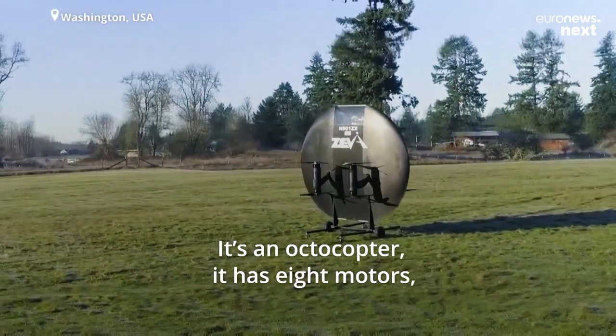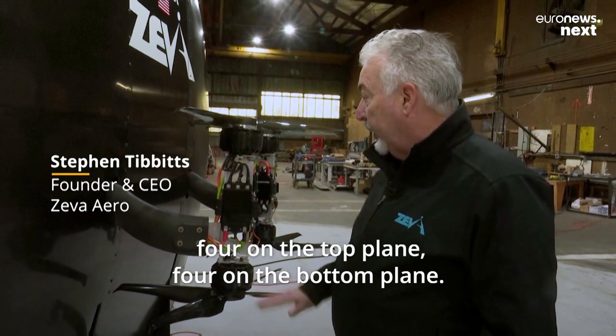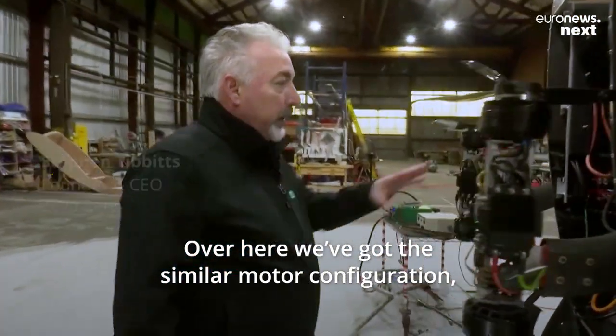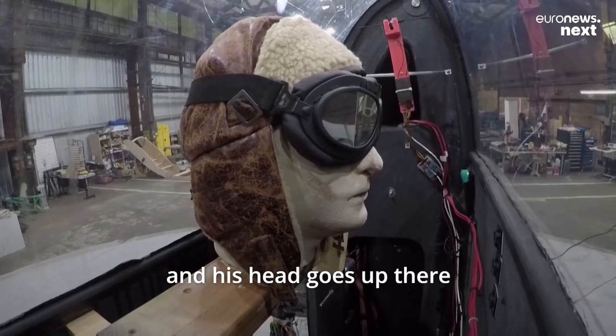This is the Ziva Zero prototype. It's an octocopter — it has eight motors, four on the top plane and four on the bottom plane. Over here we've got the same motor configuration, and the pilot gets in standing up with his head up there.